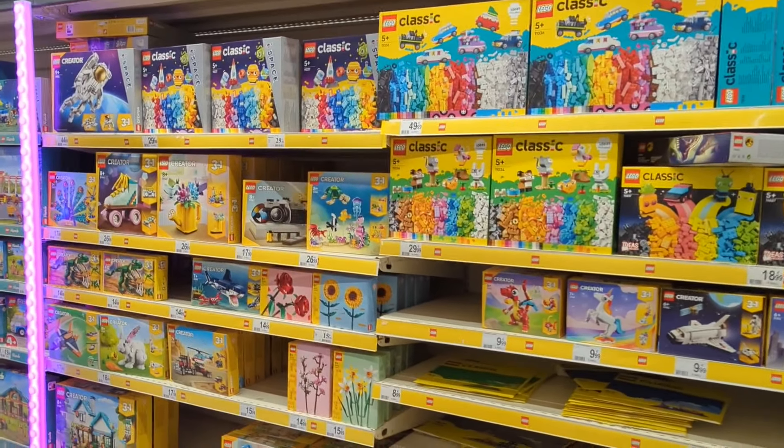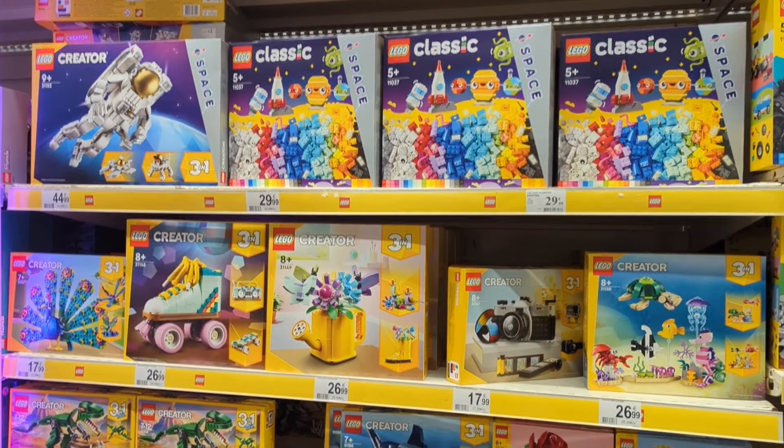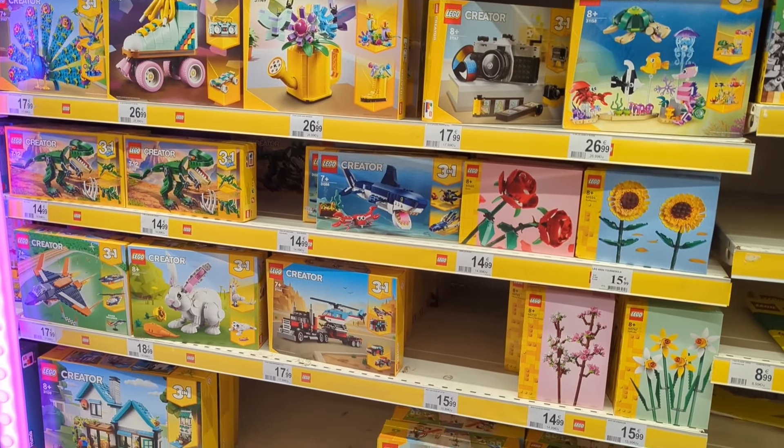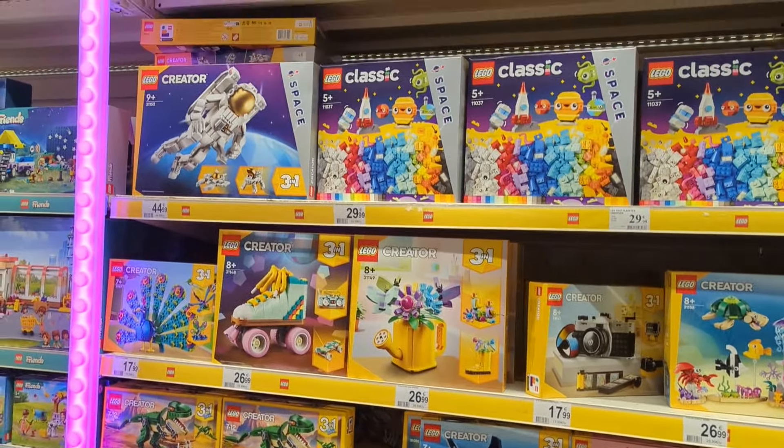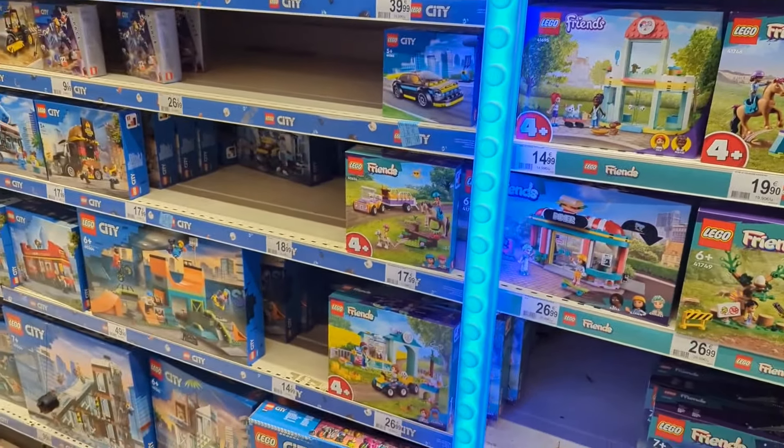So we've got a load of Classic and Creator sets. The prices are in Euros, obviously, because I'm in France. I think €44.99 is probably about £39.99, so it's about the same as back home. Lego Friends sets - plenty of Lego Friends. And we've got some City sets. €17.99 for the burger truck - you usually get it for £13.50 back home. They've got the sightseeing bus at €29.99, so about £25. Same price.